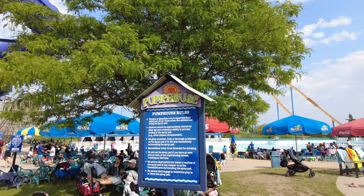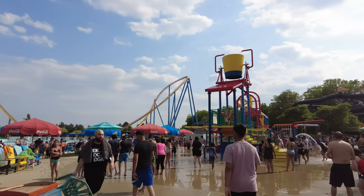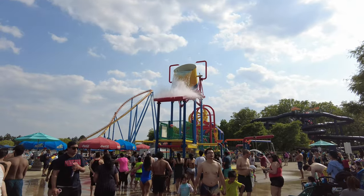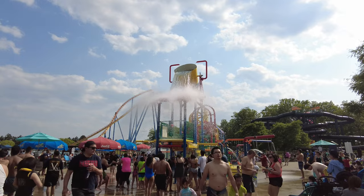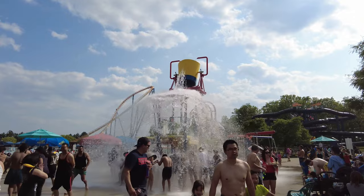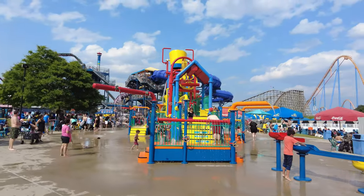Pump House is an aquatic playground with loads of interactive elements for kids, teens, and adults alike. The main attraction here is a giant bucket that spills a thousand gallons of water on unsuspecting guests — be ready to get drenched!